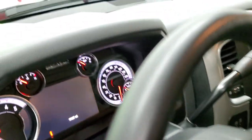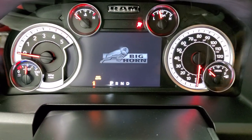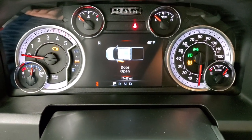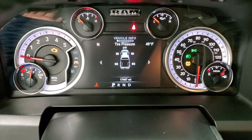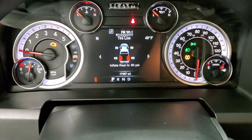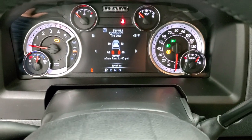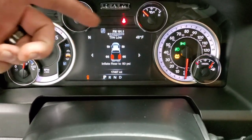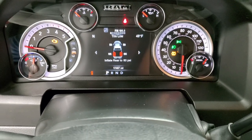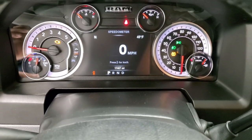As we hop inside the truck, I'll turn the ignition on so you can see everything. This one has 17,467 miles. You can see all the tire pressure sensors are working properly. The tire pressure light is going to come on because it says to inflate to 80, but we have them at 66 right now. Instrument cluster is really nice and clean — you've got a compass, outside temp display, digital speedometer, and all that good stuff. Really nice instrument cluster.